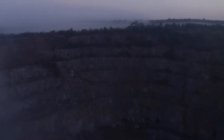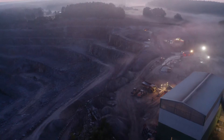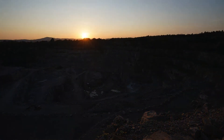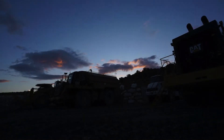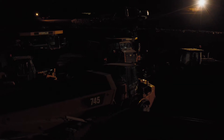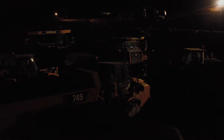You'd never know it, but there's a side of quarrying nobody ever sees. When the sun sets and the crews leave, when the gates lie locked and the site sits silent and still, quarries offer up their secrets to those who know where to look. Welcome to the secret life of quarries.